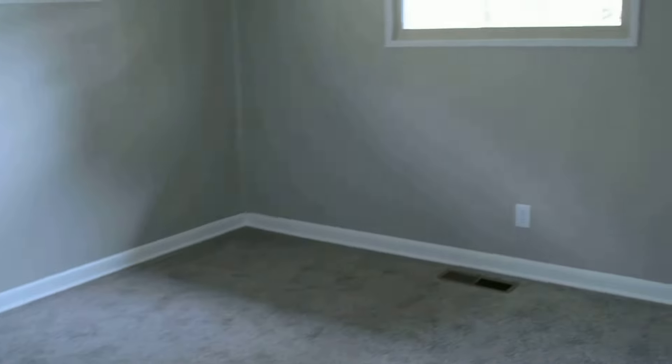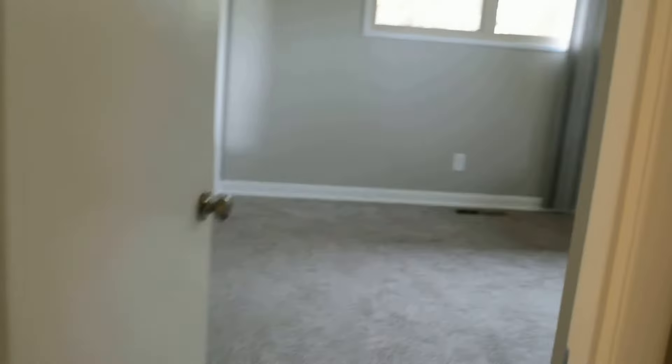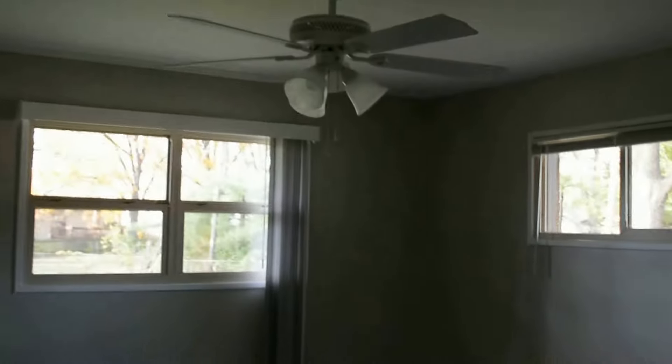And the first bedroom — double closet in here. We've got all new interior paint. Here's the second bedroom — another double closet as well. We put overhead lights in all the bedrooms. The master has a fan-light combo and a double closet — that's awesome.